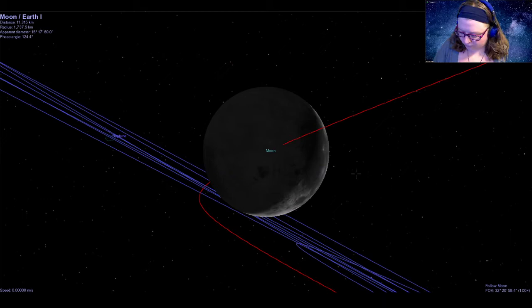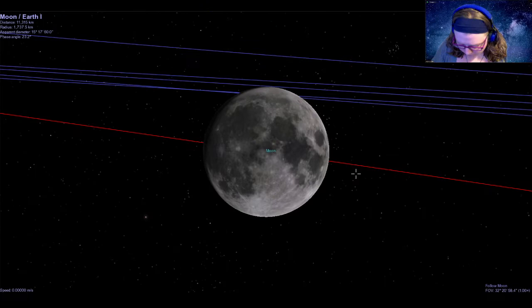We got a couple more comments — one person said they're all good, but someone mentioned things being said twice, though I'm not hearing that on the stream. We also got one saying it could be a bit louder, so I'll adjust levels back up. We now have a much more familiar view of our moon, the side that we see from here on Earth.